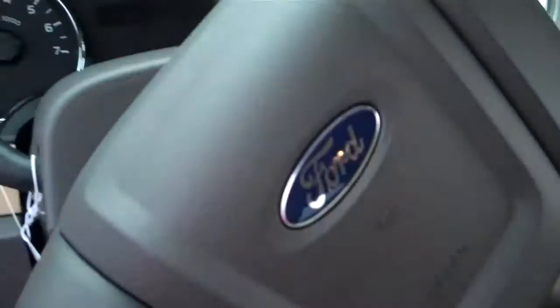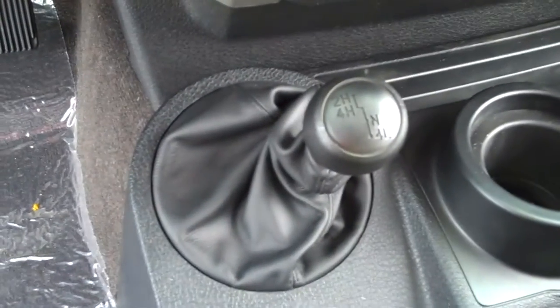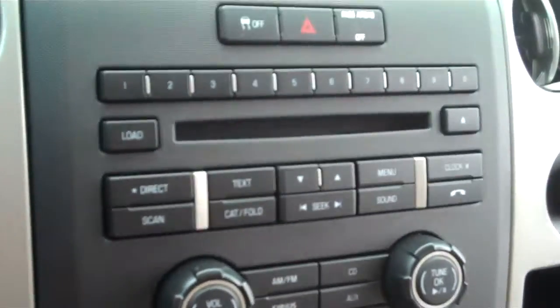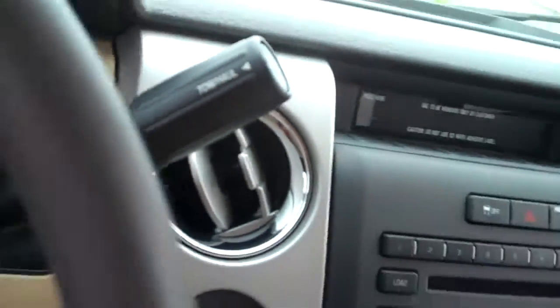You also have the automatic windows, you have four airbags — two front airbags up front and side impact airbags. You have your cruise control, your four by four controls, your auxiliary jack, your air conditioning, CD controls, and also your traction control, which is very important. There is a tow haul gear right here on your shift.